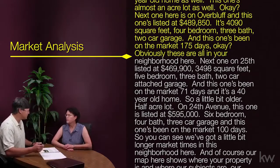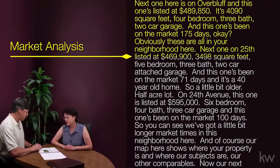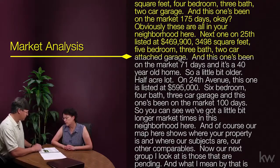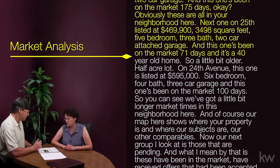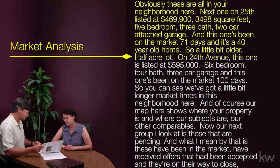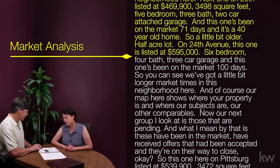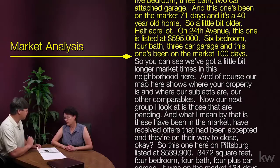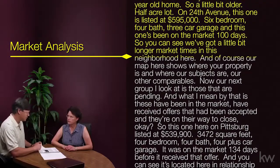All of these are in your neighborhood. Next one on 25th is listed at $469,900 — 3,498 square feet, five bedroom, three bath, two car attached garage, on the market 71 days, a 40-year-old home on a half acre. And on 24th Avenue, this one is listed at $595,000 — six bedroom, four bath, three car garage, on the market 100 days. So you can see we've got a little bit longer market times in this neighborhood.